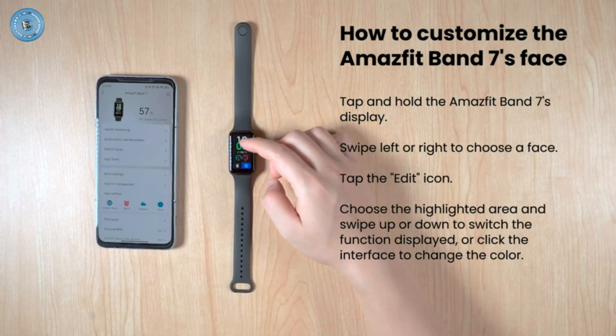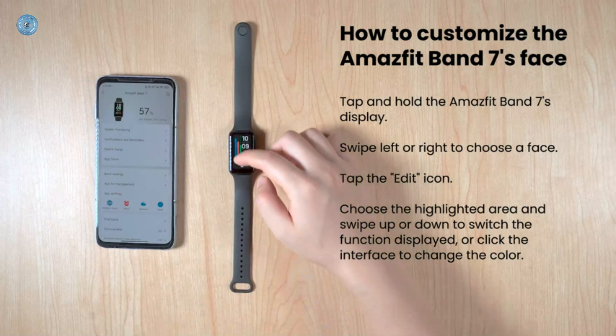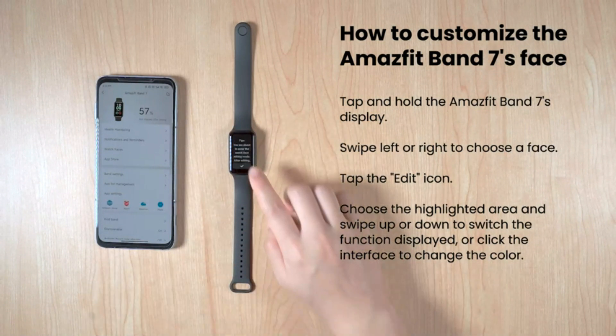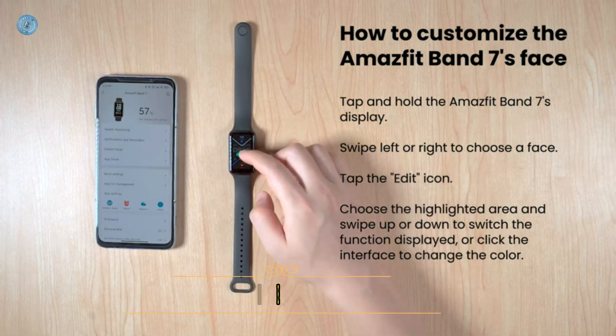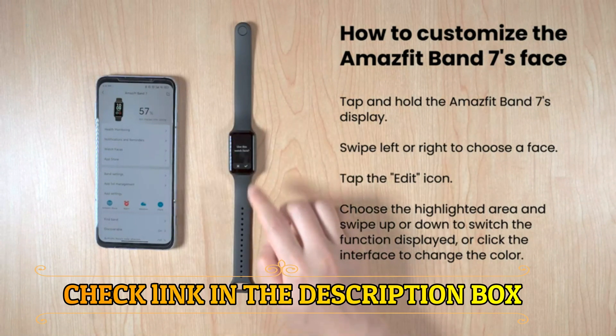18-day battery life — say goodbye to daily recharge. When fully charged, the 232 mAh battery of the fitness tracker can last up to 18 days with typical usage and up to 28 days with battery saver mode.